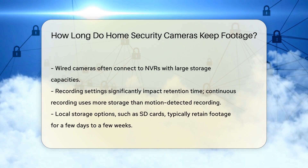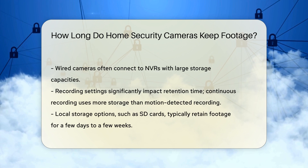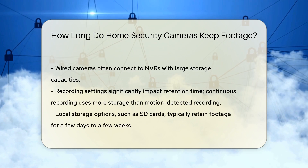Secondly, the type of camera influences retention time. Wired cameras often have more extensive storage options compared to wireless ones. They may connect to NVRs with significant storage capacities.